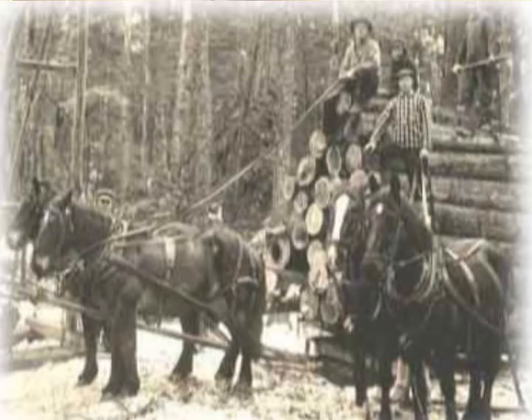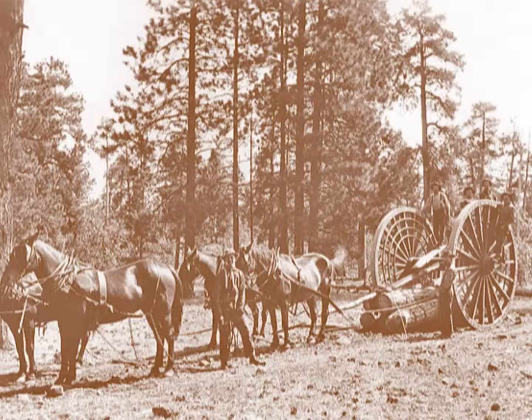Michigan's logging history and forest succession has had an influence on our ability to produce quality maple syrup. Michigan was the nation's leading lumber producer between 1869 and 1900. By 1897, over 160 billion board feet was logged from Michigan. Today, the forest has about 70 million board feet of saw timber.